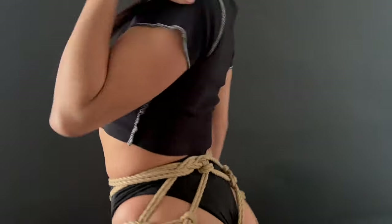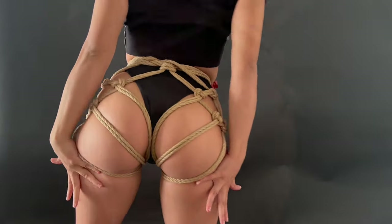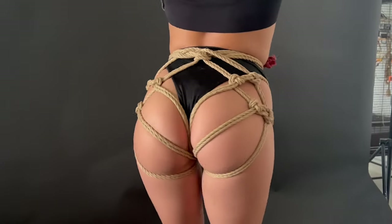Hello everyone, this is Voodoo Ropes and Laura here with me today. Today we're going to show you a very pretty booty tie that can be called a booty basket. There are a lot of different variations of booty baskets and I'm going to show you mine with Laura, who's got a really nice booty here.